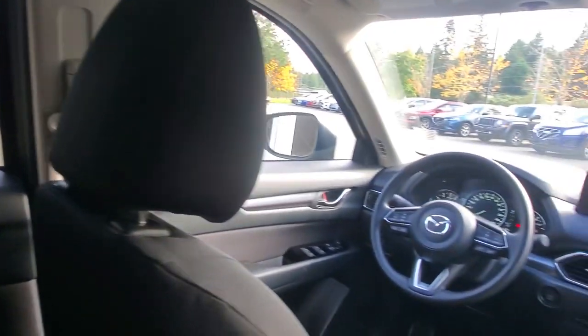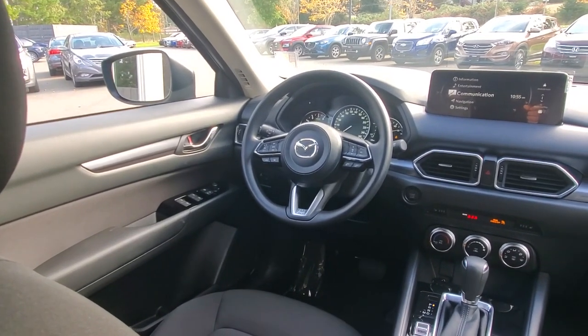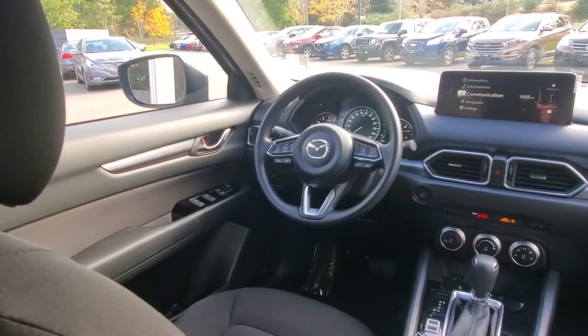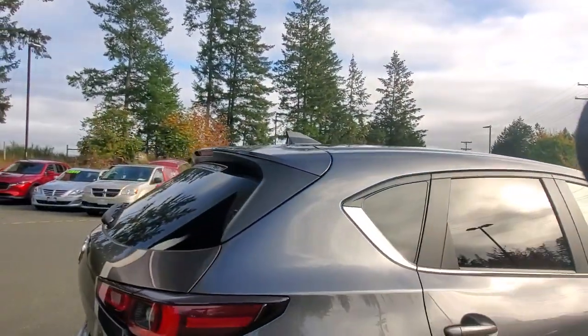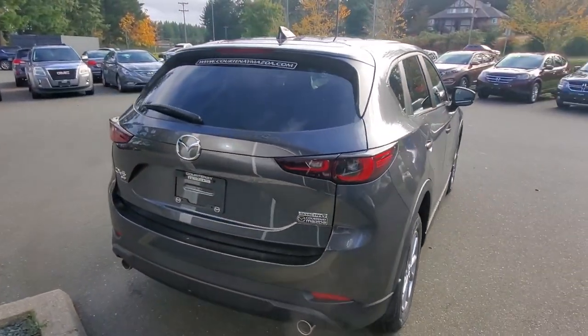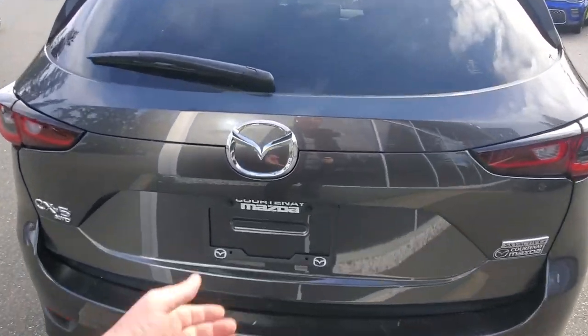Nice visibility for the driver — check out those big tall windows. This vehicle is a whole lot of fun to drive and offers great versatility. Around the back you've got LED tail lights, a roof spoiler, a dual exhaust system, your backup camera, and of course it's all-wheel drive.